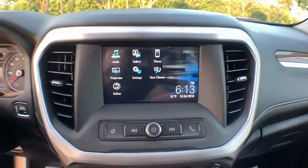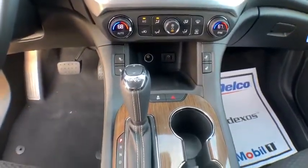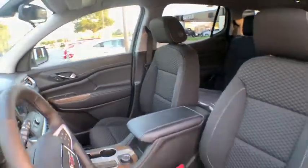Fog lights, electronic stability control, heated front driver and passenger seats, power windows, rear window defroster, security system, trip computer.